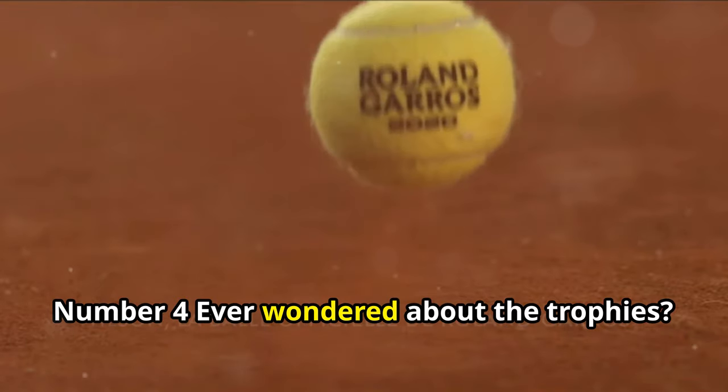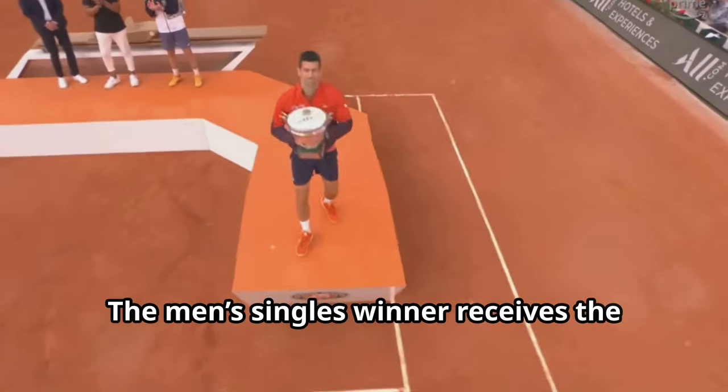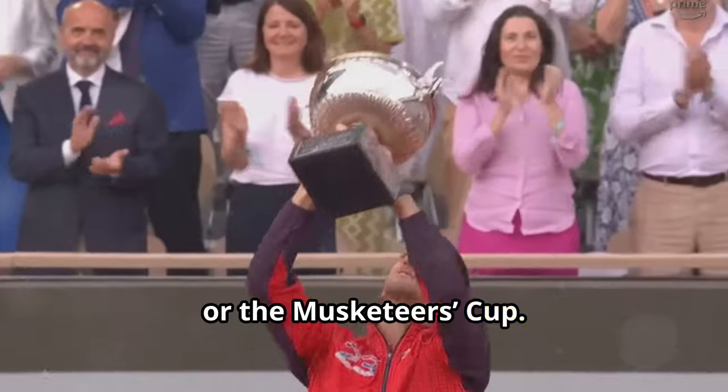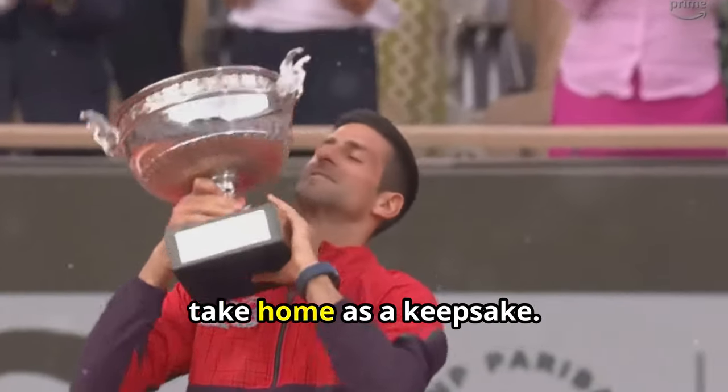Number 4. Ever wondered about the trophies? The men's singles winner receives the Coupe des Mousquetaires, or the Musketeers' Cup. Winners are given a smaller replica to take home as a keepsake.